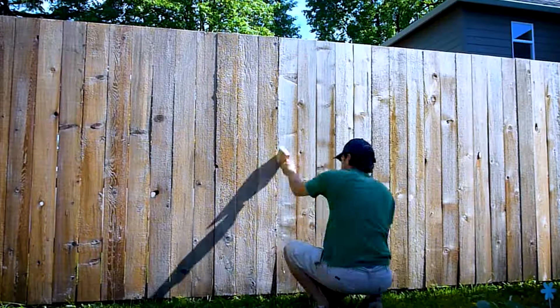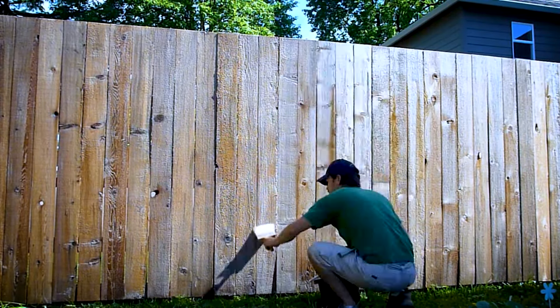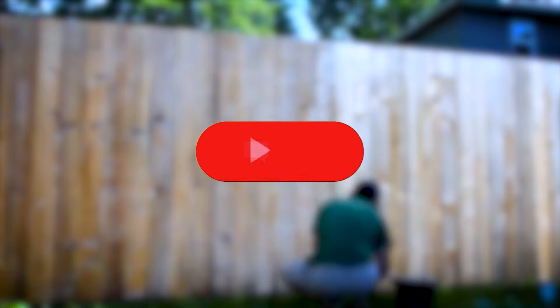So there you have it. Improving the privacy of your yard is that easy. I hope this helps. Feel free to leave a comment, like, and share this video. Till next time.